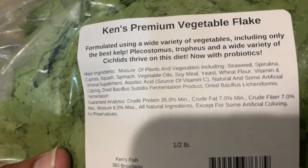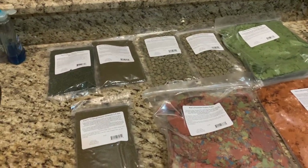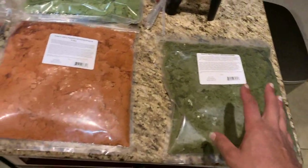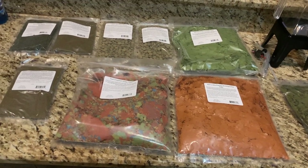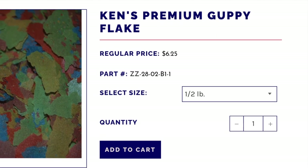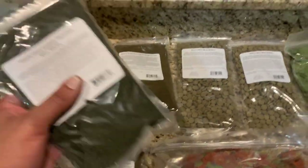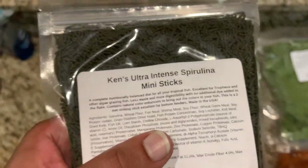This veggie one — I just tried it out for the first time — says it's got seaweed, spirulina, carrot, squash, spinach. I definitely want to check those out and definitely recommend checking them out. If you go to their website there's a lot of discount stuff there. Intense spirulina is better than the regular spirulina because the first ingredient is at least spirulina. I'm not trying to say these are the best ingredients ever. I've never tried the spirulina sticks yet — I'm hoping to get spirulina directly to the plecos with those. We've got a lot of different options with different sticks and wafers and bits.